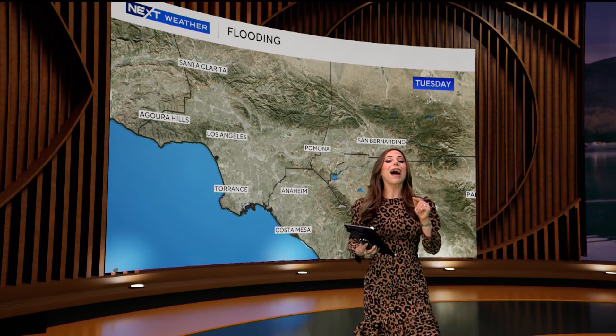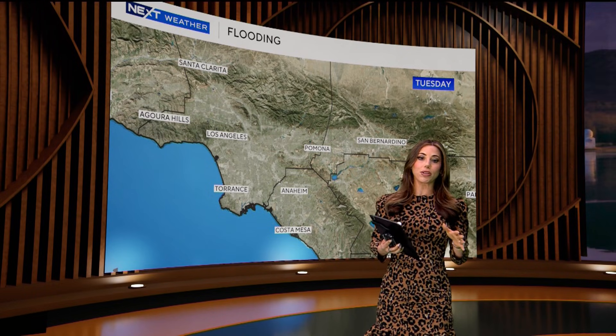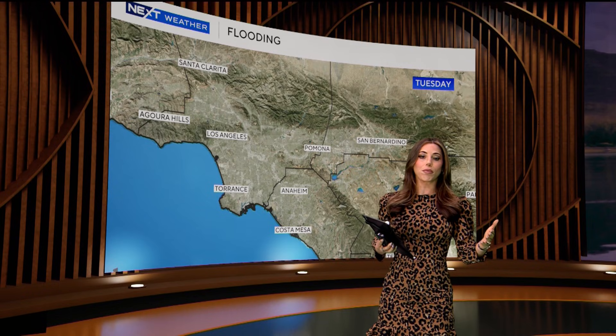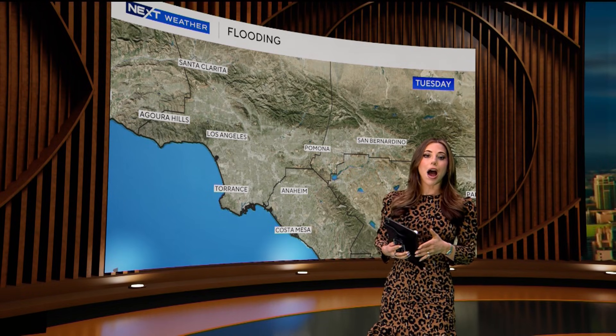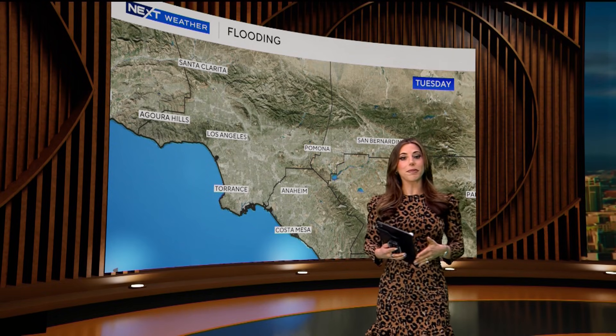When it comes to flooding, be mindful of your surroundings, especially when storms are predicted. Avoid driving through flooded roadways and be situationally aware if you're in a flood-prone area. I'm meteorologist Alex Biston for CBS LA.